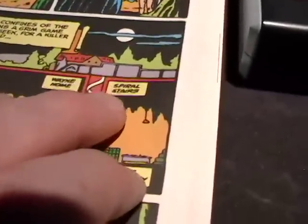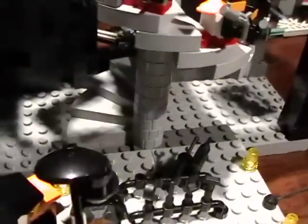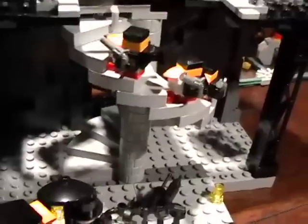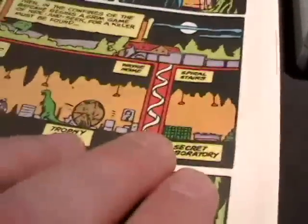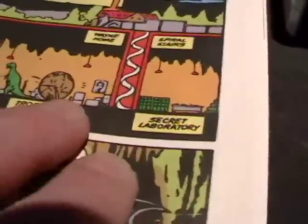But when he was Batman, he went downstairs via his spiral staircase — and there you see the spiral staircase, just like Harry Potter and just like the Temple of the Crystal Skull. He went down the spiral staircase and then into a secret laboratory, and that's what I covered yesterday.